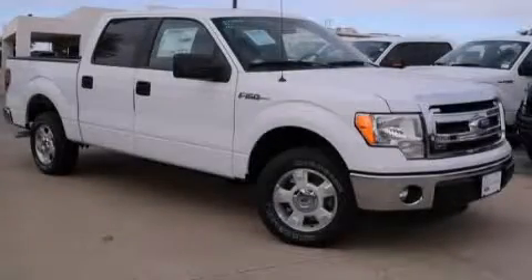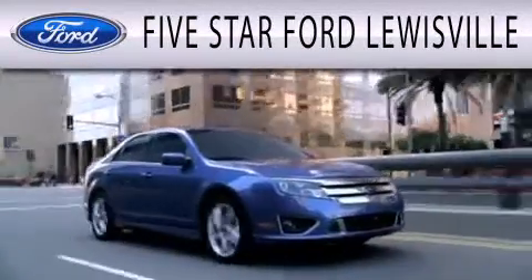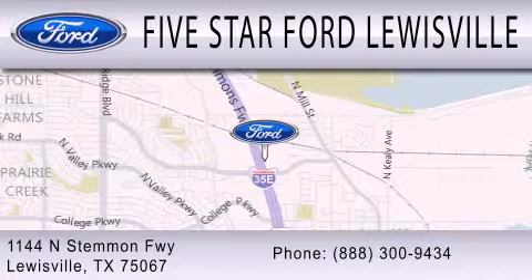Contact us today to schedule your opportunity to see this automobile in person. 5 Star Ford Lewisville is dedicated to doing everything possible to ensure that the experience you have selecting your next vehicle is as pleasant as possible. We are located at 1144 North Simmons Freeway in Lewisville.